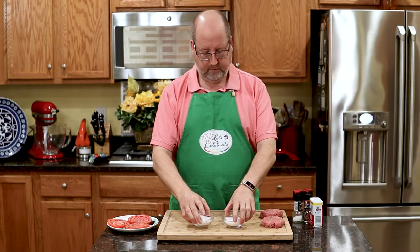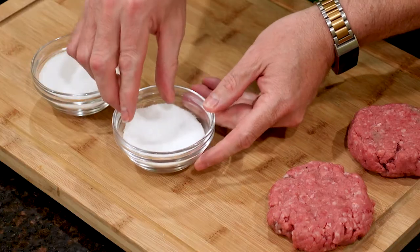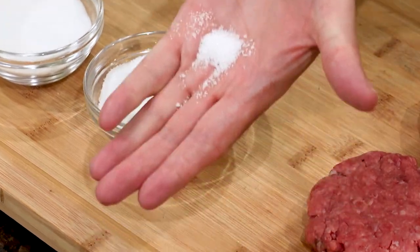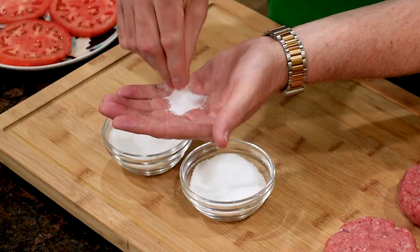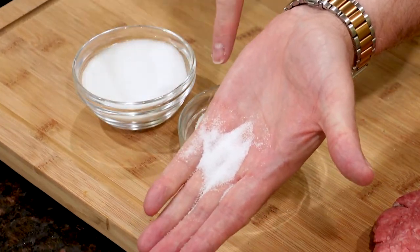I have a couple different types of salts here. In this dish, I have some kosher salt. Kosher salt is a little coarse ground — you can see in my hand that it's kind of chunky looking. In this little dish, I have common table salt. And you see it's much finer than the kosher salt.